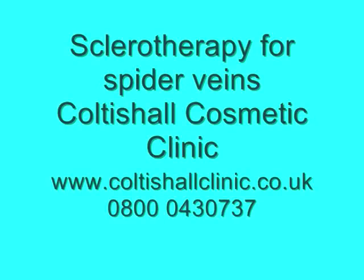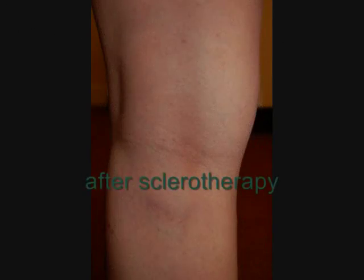This is a video of sclerotherapy as performed at Coltashaw Cosmetic Clinic. Millions of people are bothered by spider veins — those small yet unsightly clusters of red, blue or purple veins that most commonly appear on the thighs, calves and ankles.